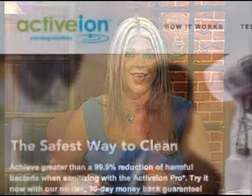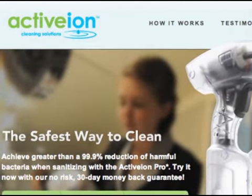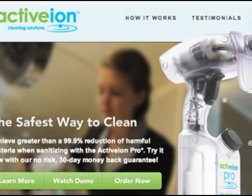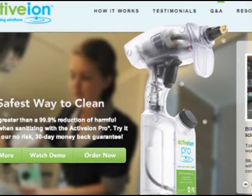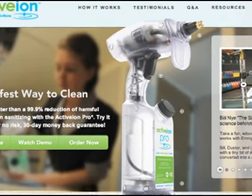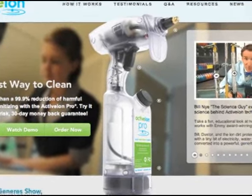Our next guest possesses one of the most advanced technologies we've ever featured on Showcase. It not only keeps everything clean, but it's also a green product that you will definitely want for your home. Active Ion Cleaning Solutions, located on the net at www.activeion.com, has developed a way to transform your tap water into a very powerful cleaning solution by using the incredible Active Ion Pro.